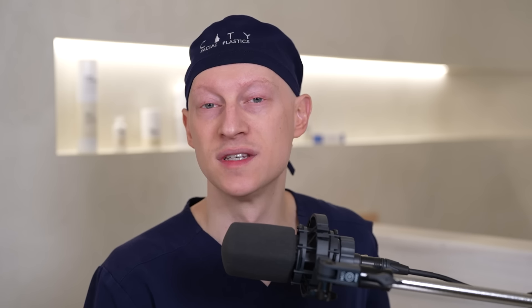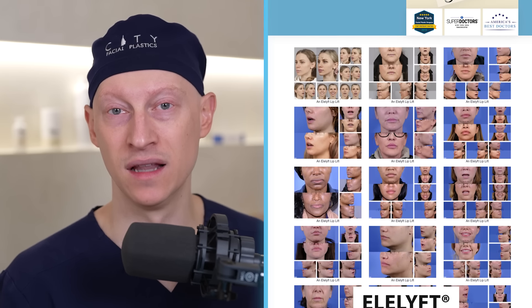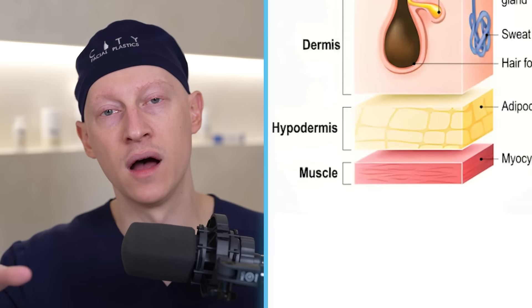So we have a bullhorn subnasal approach with a deep plane type of dissection. In my practice this is called the L-Lift (E-L-E-L-Y-F-T), though others call it the deep plane lip lift. The approach involves coming down right onto the orbicularis muscle — going through all layers of skin and subcutaneous tissue onto the muscle. I prefer to leave the muscle intact so we don't affect lip function, and I find results last just as long as when surgeons suture the muscle.